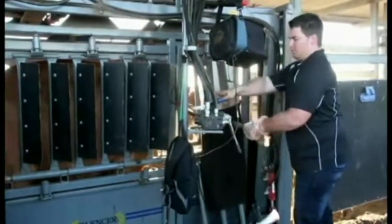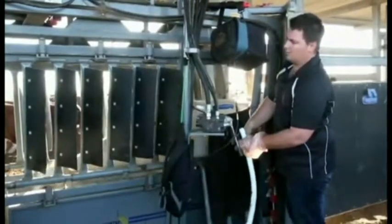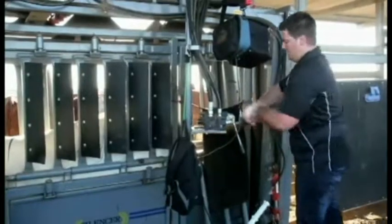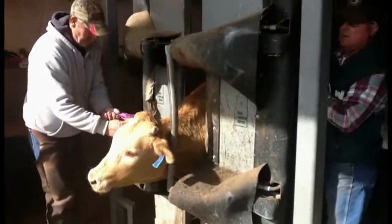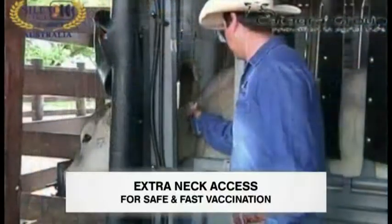You need to consider the experience the animal has in the crush and what you have just taught it. If the animal is stressed, fighting, and the crush is making a lot of noise, it only stands to reason the animal will behave badly the next time around. An important feature of the Silencer is there is no steel on steel anywhere. All contact points are sheathed in a high density polyethylene material. This virtually eliminates the steel-on-steel chatter of other crushes, guaranteeing a quiet crush over its working life.